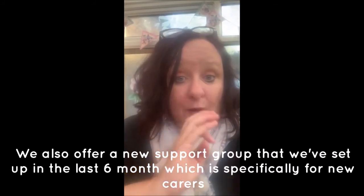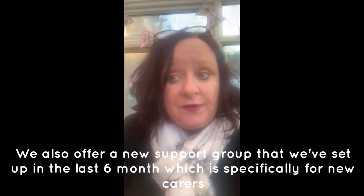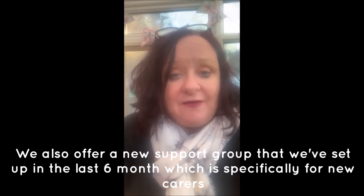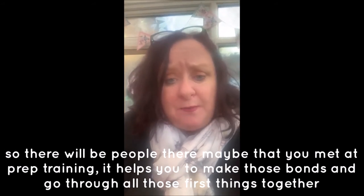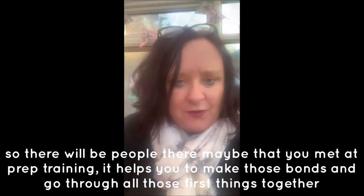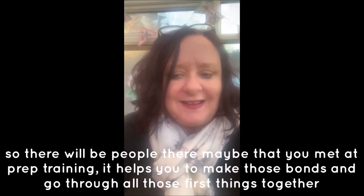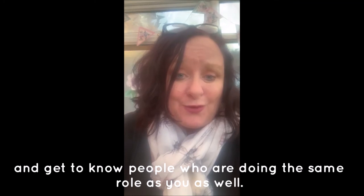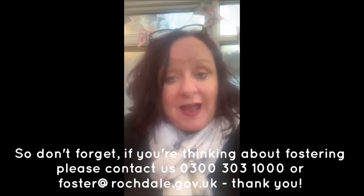We also offer a new support group that we've set up in the last six months, specifically for new carers. There'll be people on there you may have met at the prep training, which helps you make bonds and go through all those first experiences together, and get to know others doing the same role as you.